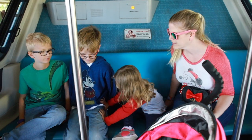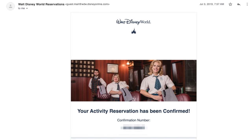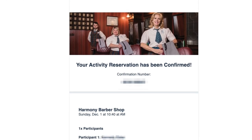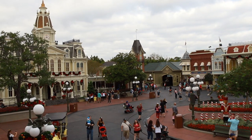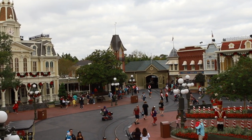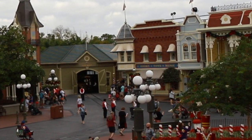On our recent family trip to Disney World, we took our two-year-old daughter to get a haircut. I booked my reservation several months in advance and had my pick of time slots. I highly recommend booking this service in advance. While we were at our appointment, several people came in asking about first haircuts but were told that all appointments were booked for the day.